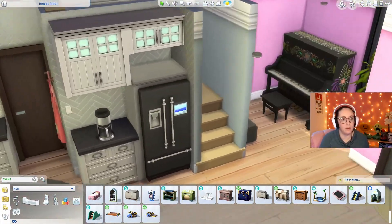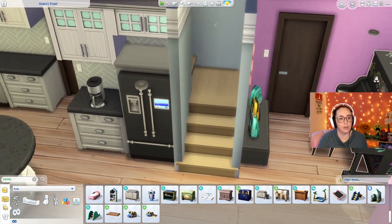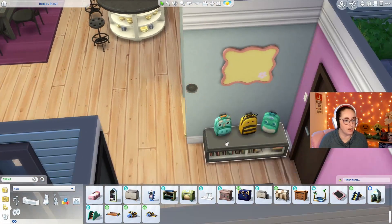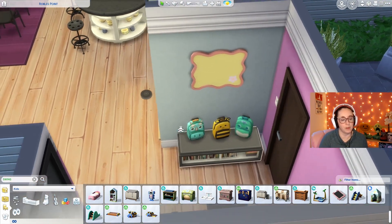I did bring a piano in. This one's beautifully painted and I stuck that in this corner here. And then I made just this little area — look at these cute little backpacks. We've got a corkboard here and a little step seat thing, so if they're coming in they can grab their little backpacks.